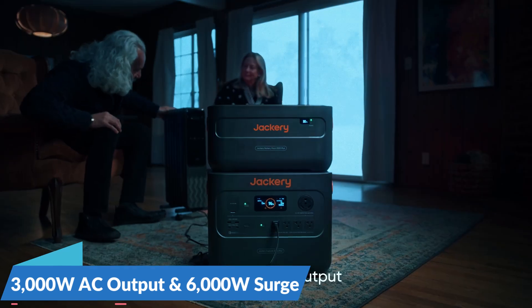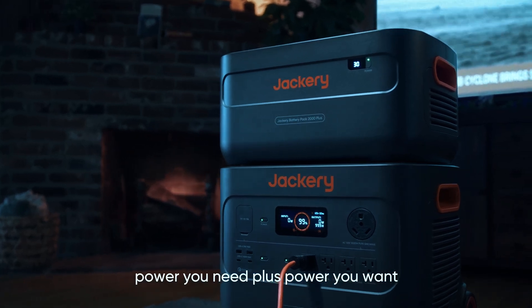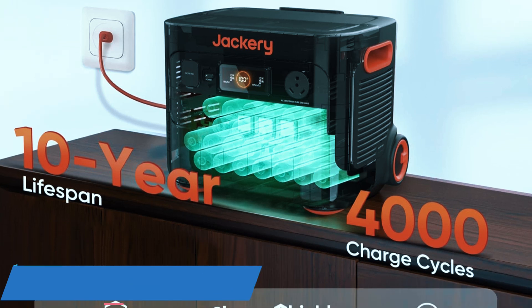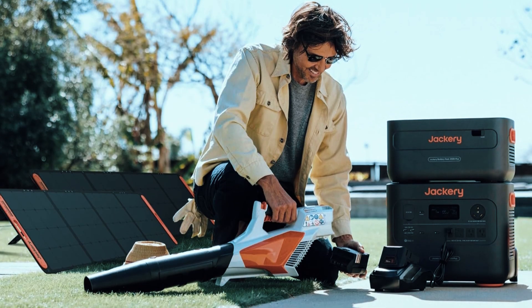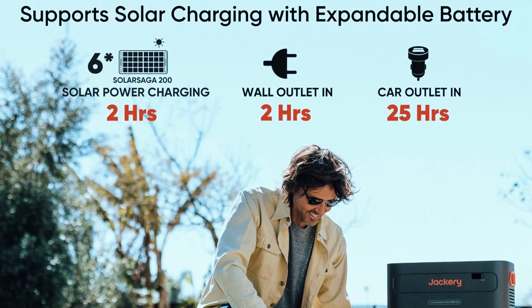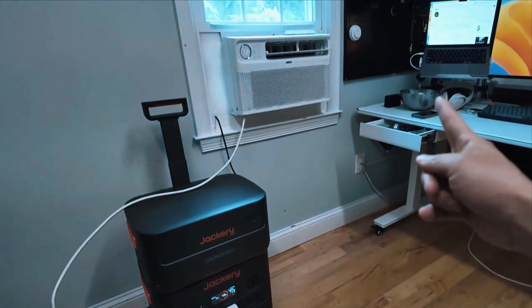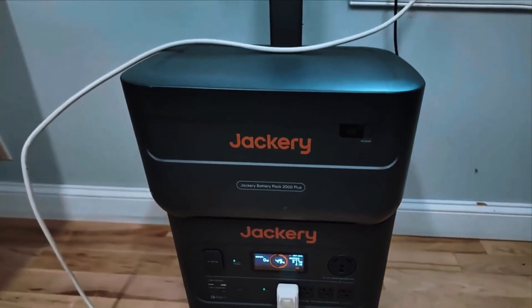The 3,000-watt AC output with a 6,000-watt surge means it can handle startup power spikes with ease, which is especially useful when running high-draw tools or multiple devices simultaneously. The LiFePO4 battery is rated to last up to 10 years, and its stability and safety profile makes it ideal for long-term off-grid living. When paired with all six solar panels, the system can fully recharge in around two hours under full sun, thanks to the unit's impressive 1,200-watt solar input capacity. The battery modules connect and stack seamlessly with no messy cables, and the expansion process is straightforward — designed for people who want big power without the hassle of installing a full home solar system.